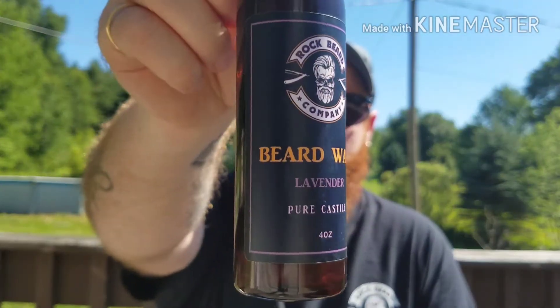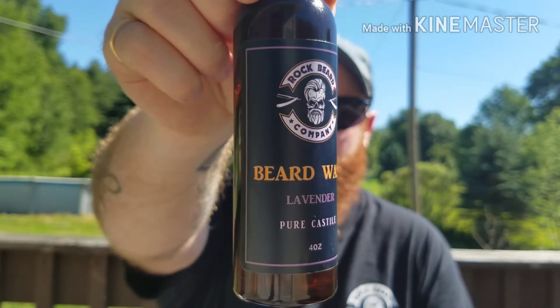Ingredients for the balm: shea butter, beeswax, extra virgin coconut oil, argan oil, jojoba oil, and lavender essential oil. Very good stuff.